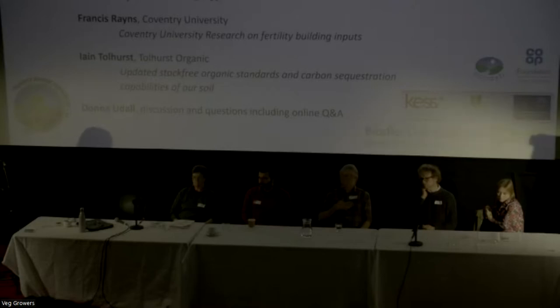Francis Raines is a researcher at Coventry working on the Organic Plus project and several other soil fertility projects. We've got Tully joining us to talk about carbon sequestration capabilities of the soil and also about the updated stock-free organic standards. Donna is then going to round us all up at the end and facilitate a discussion, and we've got questions at the end.